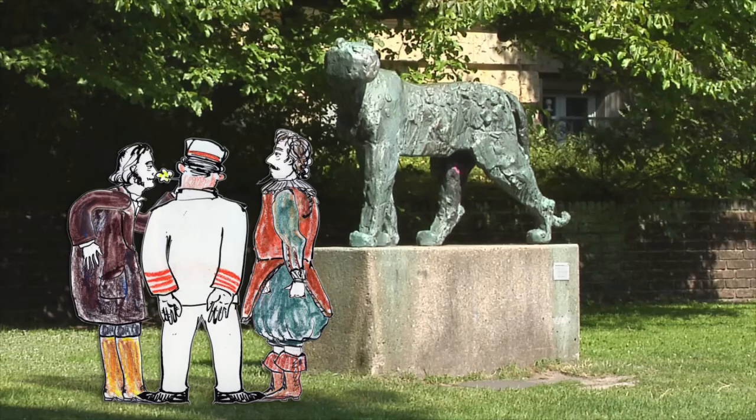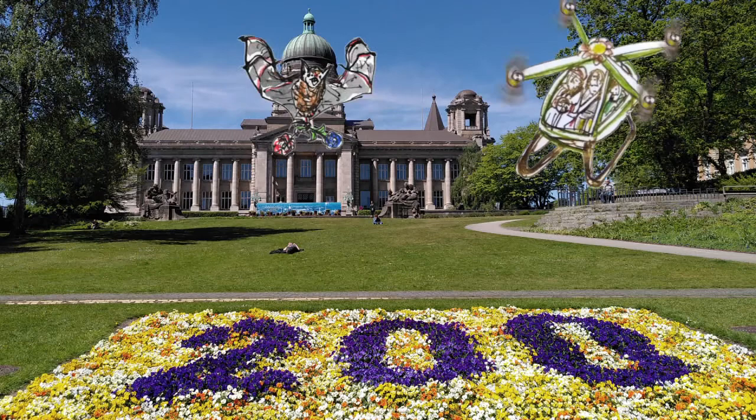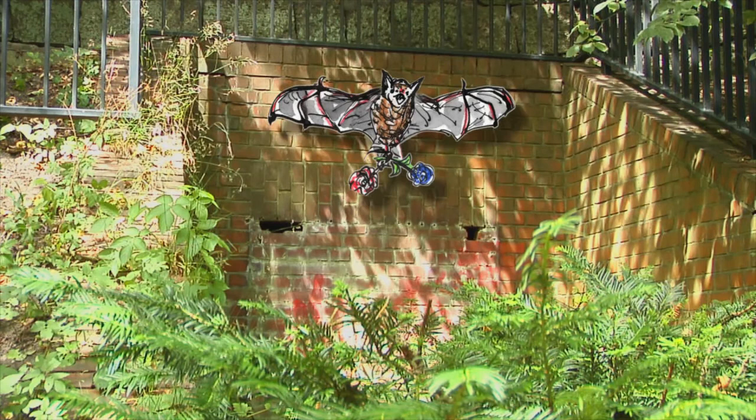That's enough mudlarking! Now we're going to fly you to the Kleine Wallanlagen, to our habitat. Our home is not a castle. The old bunkers provide shelter for three bat species, including Daubenton's bat.